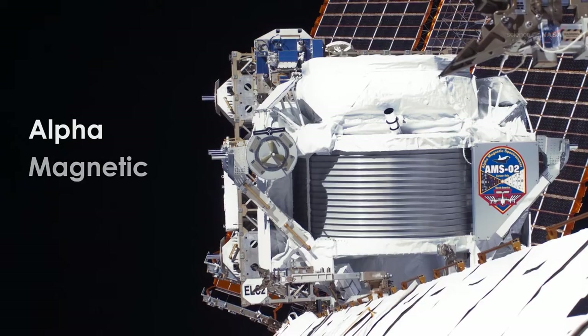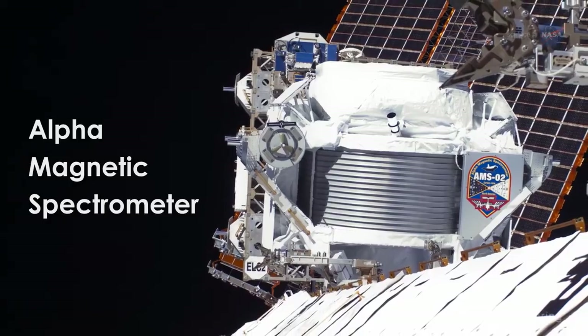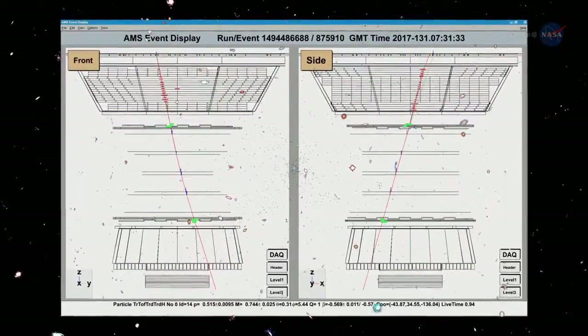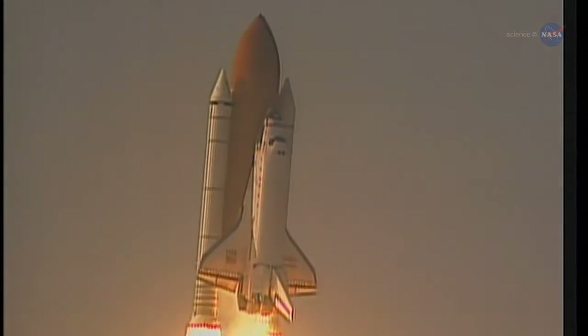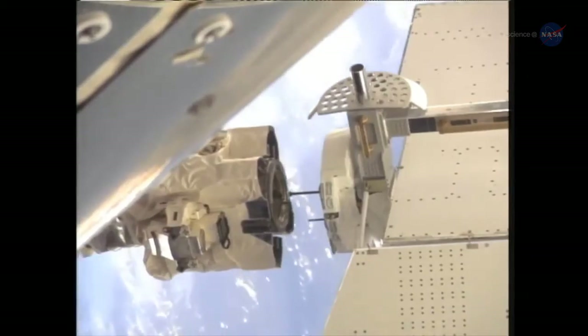The Alpha Magnetic Spectrometer, or AMS-02, is an observatory that is collecting data from measurements of cosmic rays — nuclei from hydrogen up to iron — as well as electrons and positrons that pervade all of our universe. The original AMS was launched on the Space Shuttle in 1998 to test the concept of using a powerful magnet to conduct in-depth studies of subatomic particles coming from millions of light-years from the Milky Way.